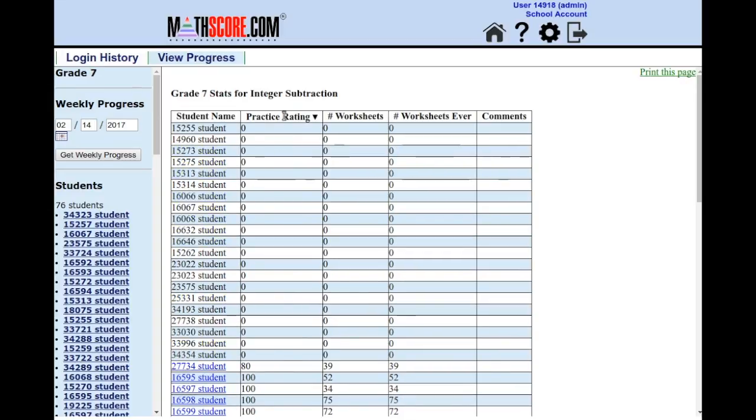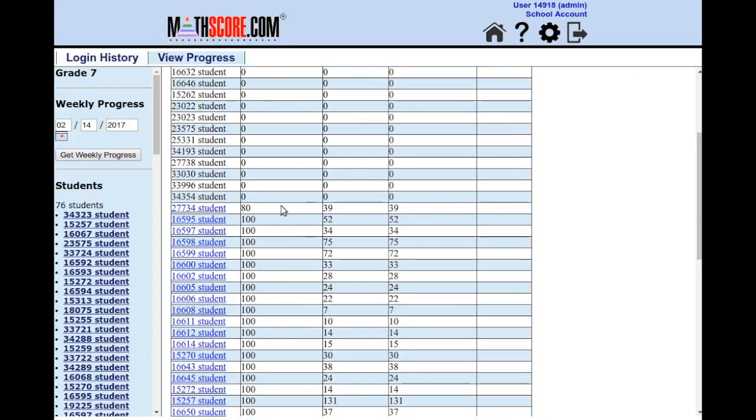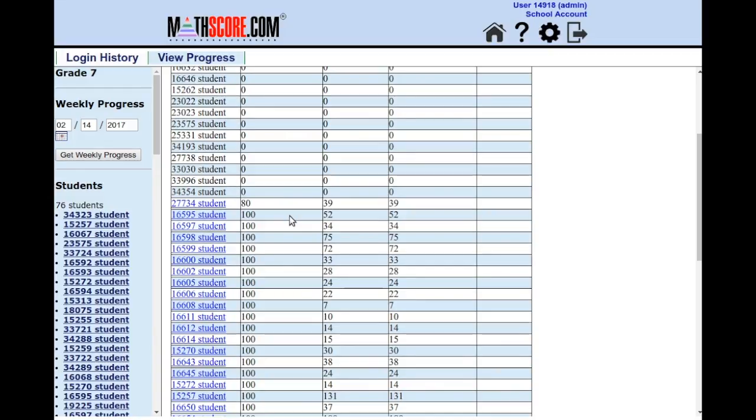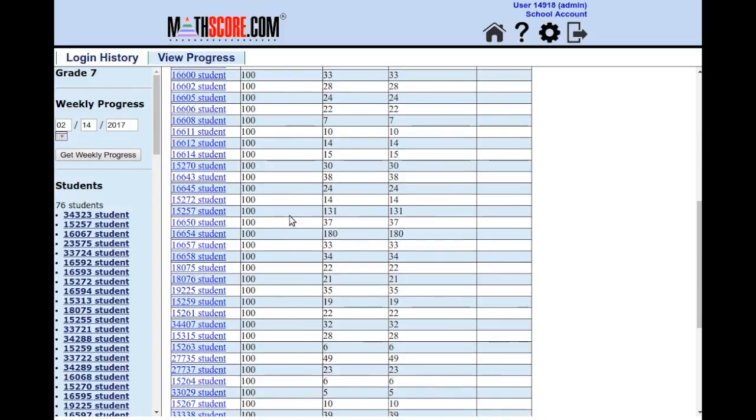If I sort by practice rating, you can see the students that didn't do any work at all, and you can see the students that tried it. You'll notice that one student here has a rating of 80 and has done 39 worksheets, while everybody else has actually mastered this topic. You can see some students even worked really hard — 131 worksheet attempts, 180 worksheet attempts. But again, the good news is all of them eventually mastered this topic.